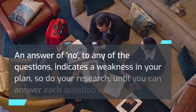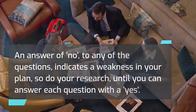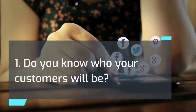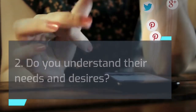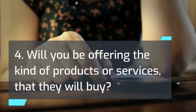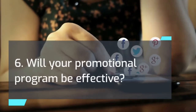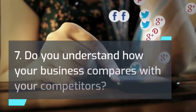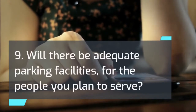The following questions will help you collect the information necessary to analyze your market and determine if your product or service will sell. An answer of no to any of the questions indicates a weakness in your plan, so do your research until you can answer each question with a yes. 1. Do you know who your customers will be? 2. Do you understand their needs and desires? 3. Do you know where they live? 4. Will you be offering the kind of products or services that they will buy? 5. Will your prices be competitive in quality and value? 6. Will your promotional program be effective? 7. Do you understand how your business compares with your competitors? 8. Will your business be conveniently located for the people you plan to serve? 9. Will there be adequate parking facilities for the people you plan to serve?